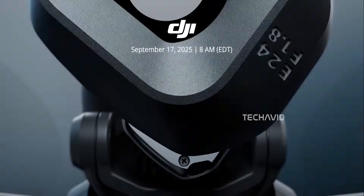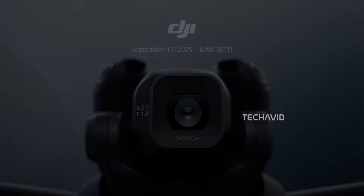DJI has finally made it official. The Mini 5 Pro is launching on September 17th, 2025 at 8 AM EDT.